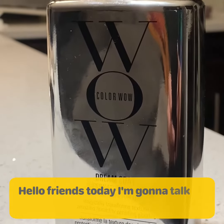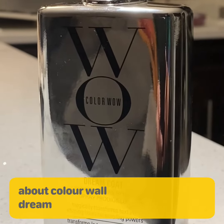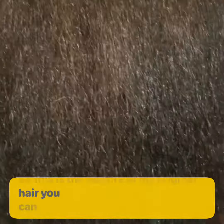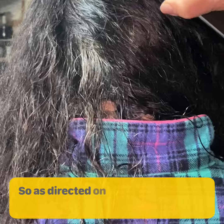Hello friends, today I'm going to talk about Color Wow Dream Coat. This is the texture of my original hair — you can see it is dry, frizzy, and extremely long and thick.